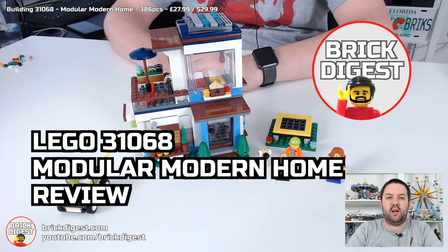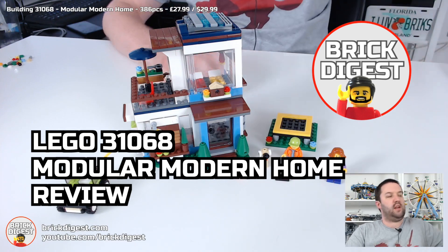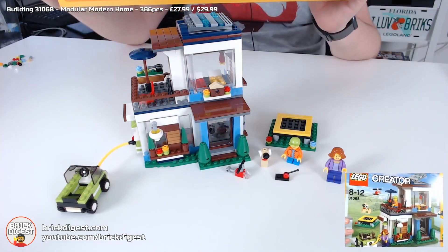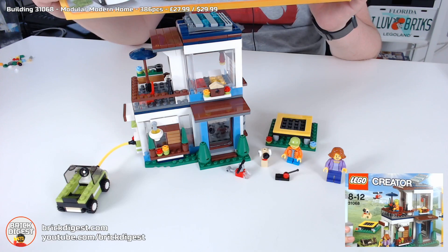Hello and welcome to another Brick Digest where today I'm going to be talking about this. This is set 31068, the Modern Modular Home. It is for ages 8 to 12, and as you can see, it is a Lego Creator set.